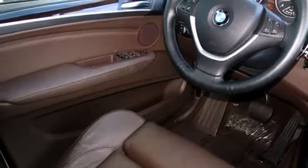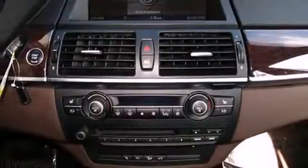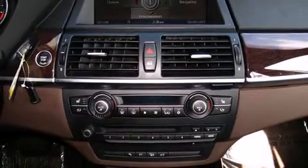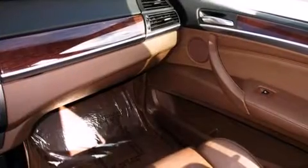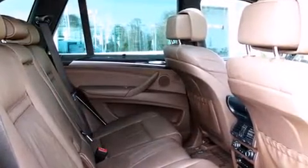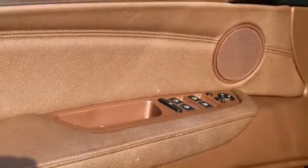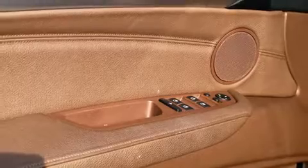For drivers who enjoy the natural environment, a power moonroof allows an infusion of fresh air. BMW ensures the safety and security of its passengers with equipment such as front-side impact airbags, traction control, and four-wheel disc brakes with ABS. Sophisticated all-wheel drive assures superb handling in any weather condition.